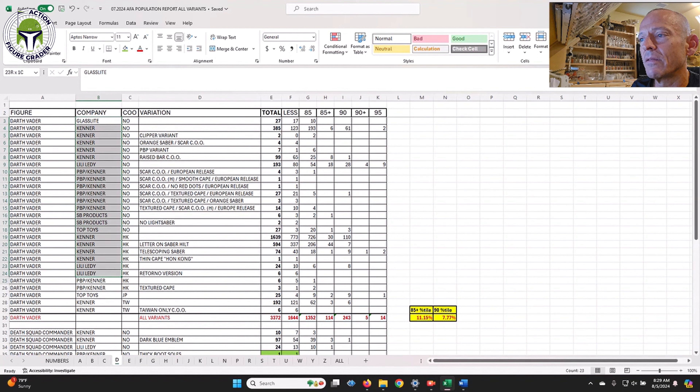Look how many Darth Vader variants have been submitted across all different versions. Only 27 Top Toys have been submitted, and only eight different SB Products — Turkish Uzay bootlegs. The Taiwan-only Toll Toys example: there's only been six of those submitted, and mine is an AFA 80. None of the Toll Toys Darth Vaders have ever hit an AFA 85, which is a pretty cool note.